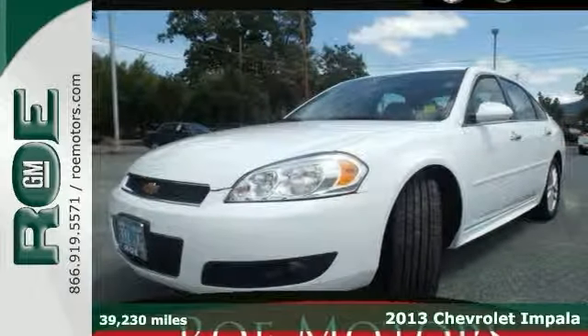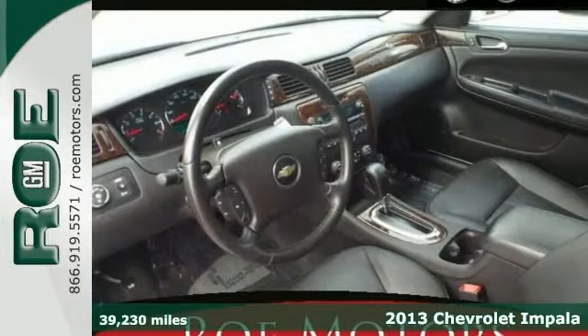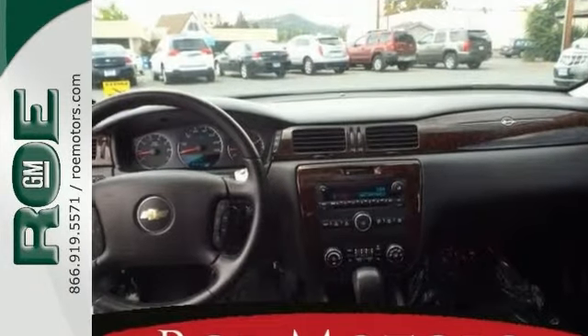Everyone will fit comfortably in this 2013 Chevrolet Impala LTZ with nice features like heated leather seats, dual zone air conditioning and heated mirrors — it's sure to sell fast.